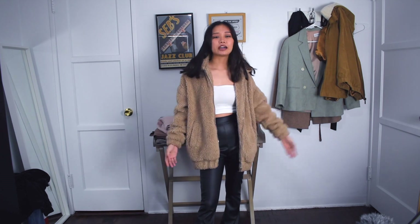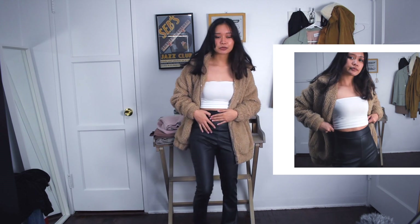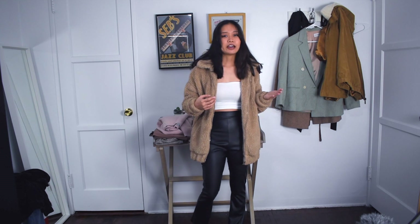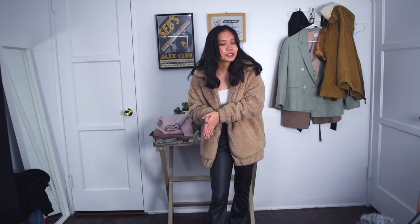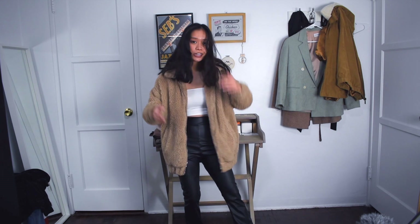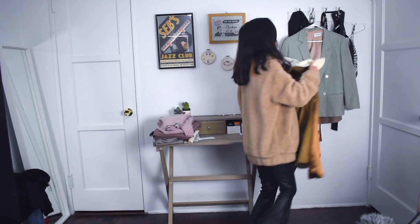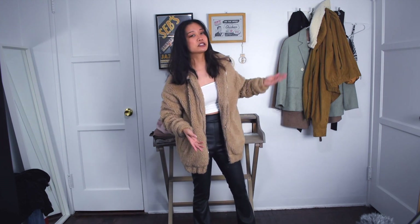For another teddy bear jacket look, I wore it with my white crop top and some leather pants, and again my platform combat boots, which I feel like are really trendy right now. Leather pants are also really trendy right now, especially in a straight leg cut — these have a little bit of a flare but I think they still work. Suede jackets are the thing now, and since the color is similar to these teddy bear jackets, I feel like any outfit you see with a suede jacket could be replaced with a teddy bear jacket instead and could look cute as well.